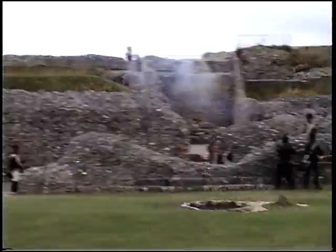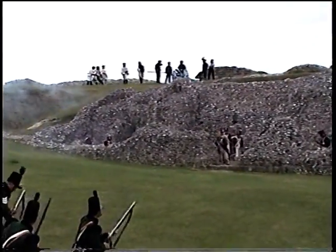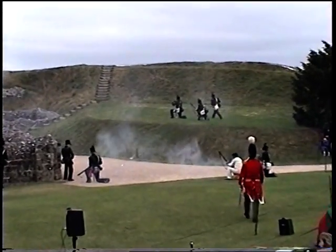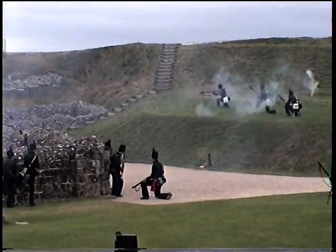The French and the British are using Brown Bess muskets, while the rifles are using Baker rifles, which are a much more accurate weapon.